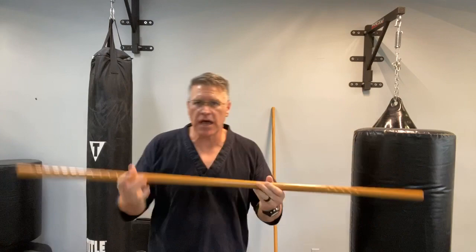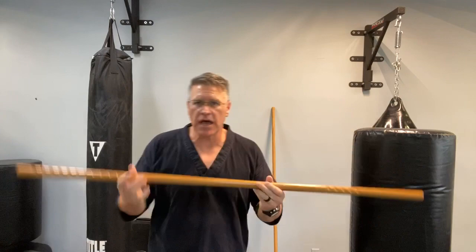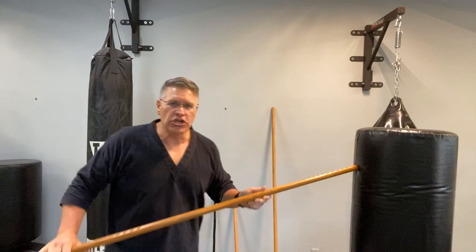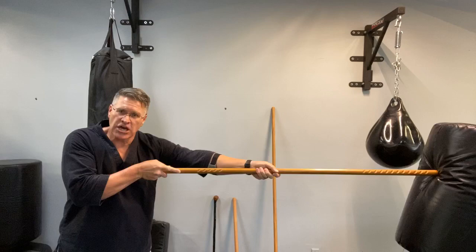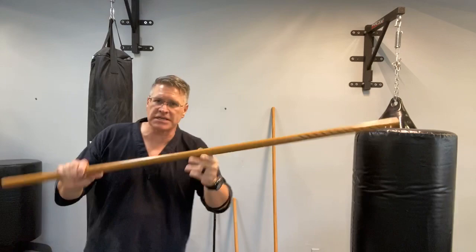The first reason you can use a walking stick to defend yourself is the reach advantage. If your attacker has a knife or another weapon, or if they're a stronger, bigger opponent, you can keep that person away from you by creating distance between you and the threat.